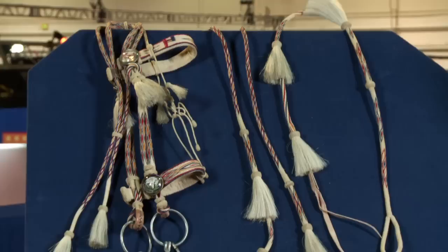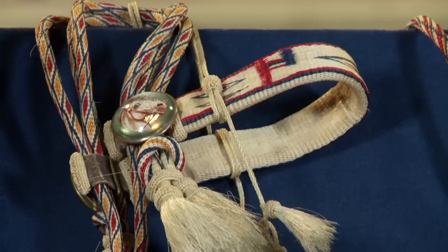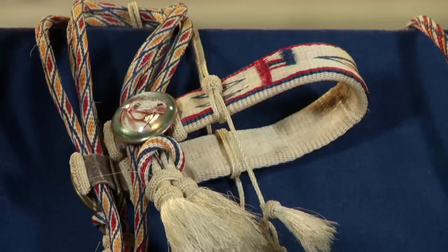Have you had it appraised before? I have not. It's got wonderful color, the story is killer — we're looking at $4,000 at auction. That's good, I was thinking it was close to that. Thank you.